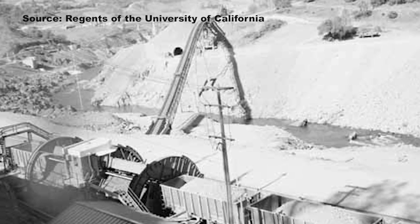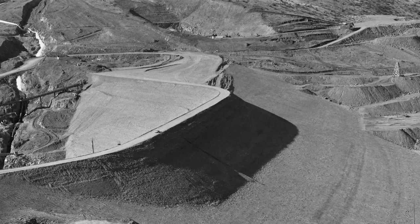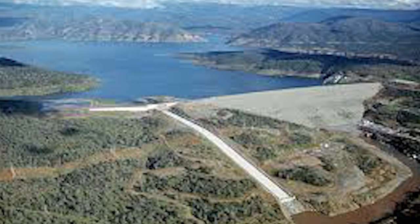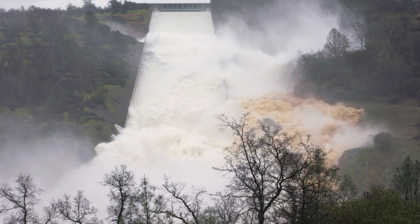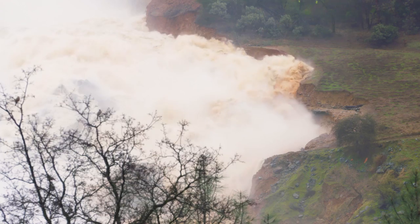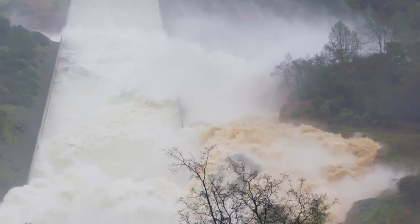Oroville Dam opened in 1968, creating the reservoir and using its water to generate power. DWR says it was designed with two spillways — this one and another emergency spillway not visible here — and was also designed to handle water coming over the top of the lake. For now the spillway is doing its job, although the hole beneath that flow is sending water over the edge and taking much of the surrounding terrain with it.